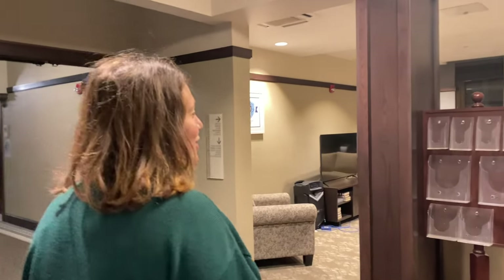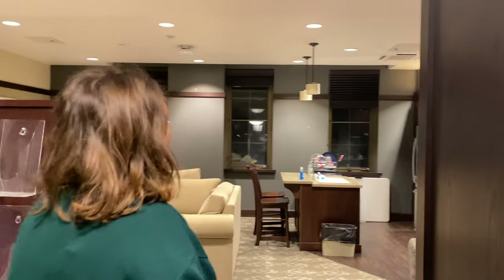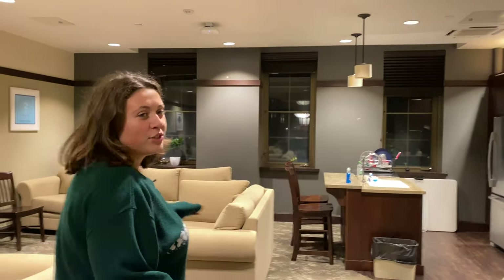So here we're on the first floor. This is our first floor lounge. In Walsh Hall, we have a lounge and a kitchen on every floor, including the basement.